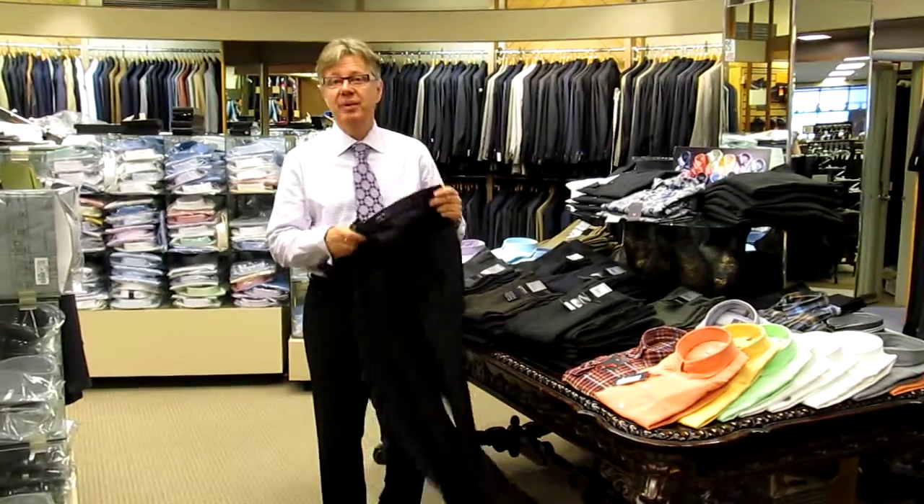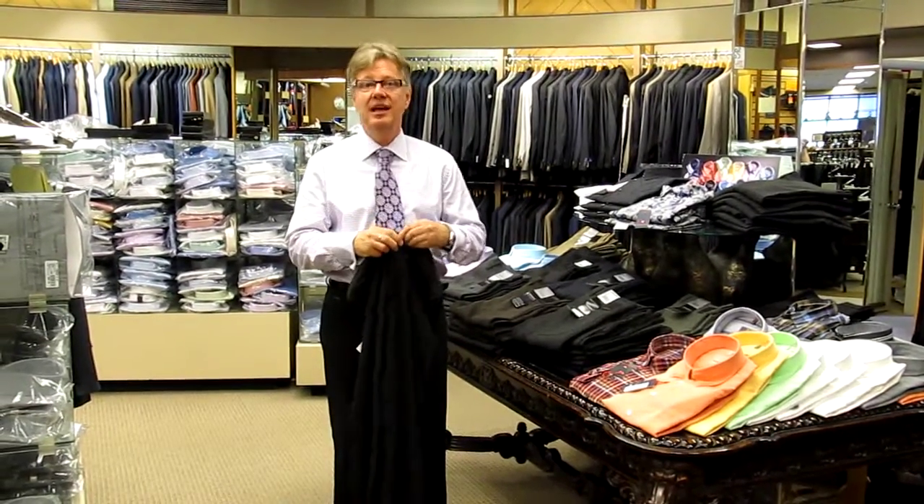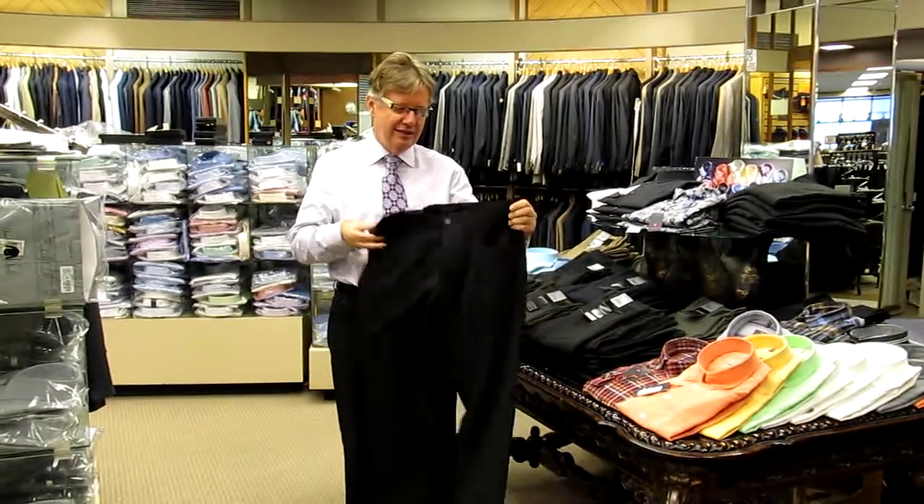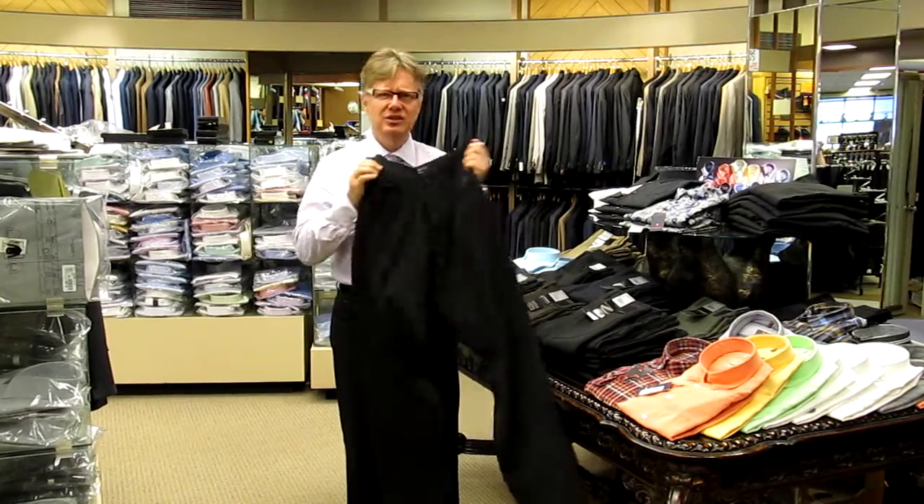The other beautiful thing about Albertos is that it has a stretch waist, and we all, as men, gain weight up and down, and this waist stretches, so it's an incredibly comfortable trouser.